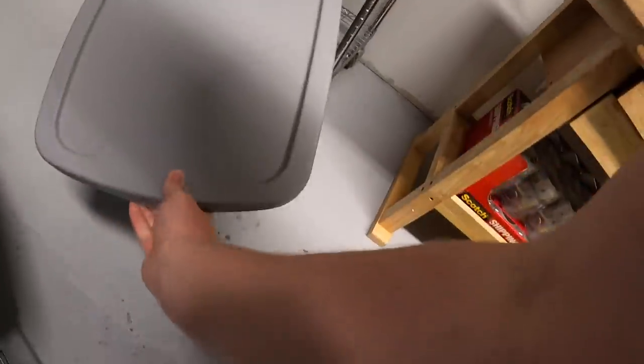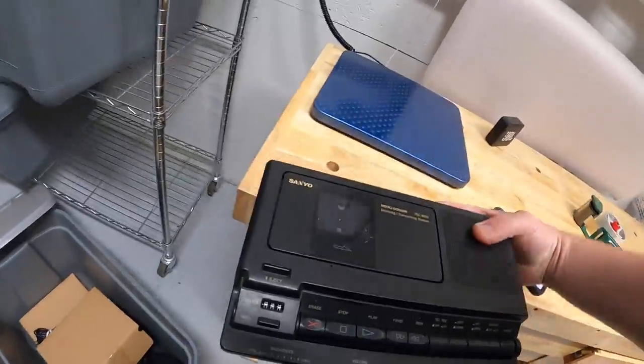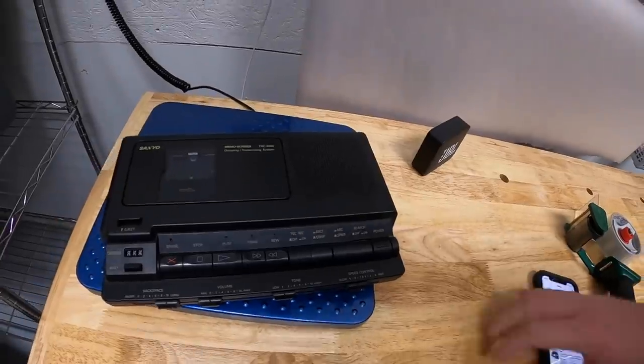It's Monday morning and I have 19 eBay orders to ship out. Let's get to work. First things down here in F6 — a couple pieces to it — it is a Sanyo memo scriber.